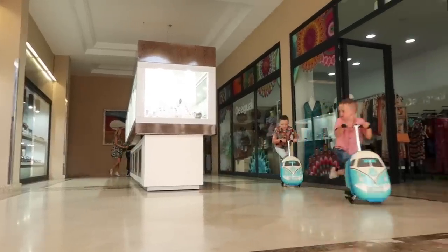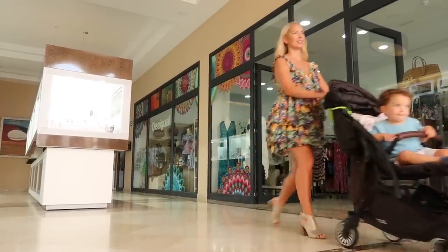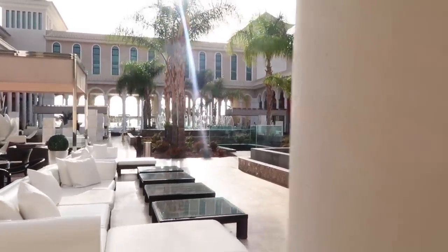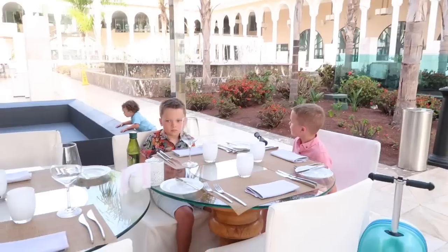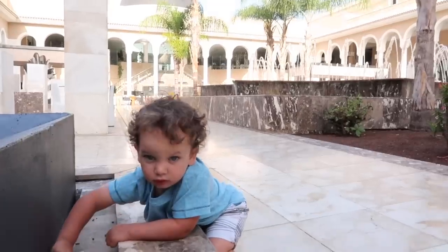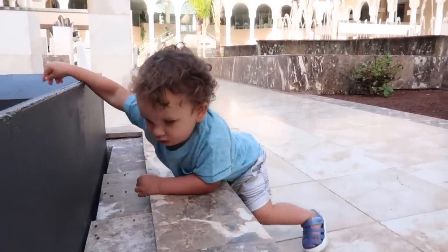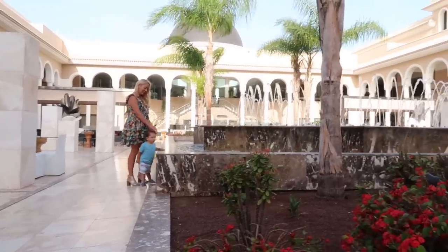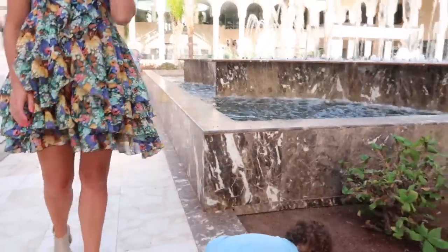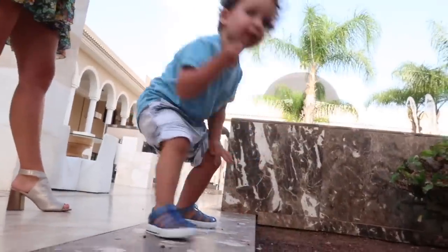Then the kids are going to scoot to the restaurant. I can barely keep up with these kids — I feel like I am forever chasing boys — and I'm sure the hotel really love that we brought these scooters. They have a very beautiful square in the middle with fountains, and we are sitting right there at the Italian restaurant.